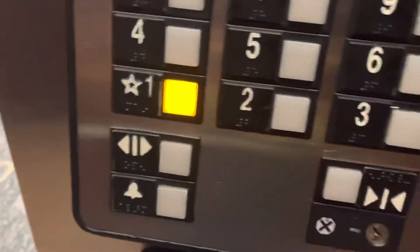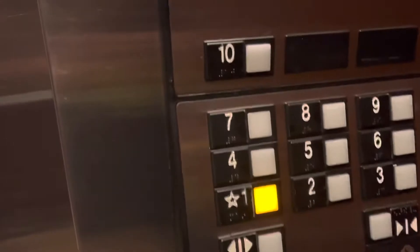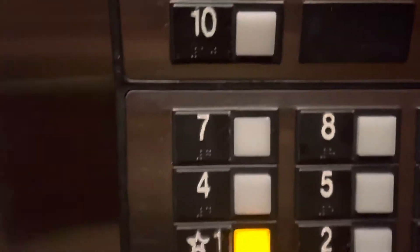This is a tall elevator. Door close does not work. Very nice elevator. But the fixtures are Series 1 fixtures. It's installed in 2003.